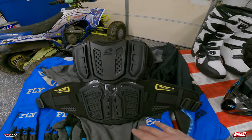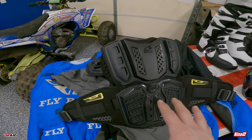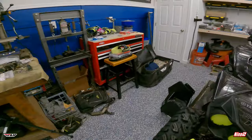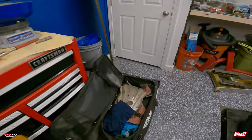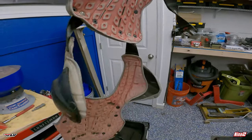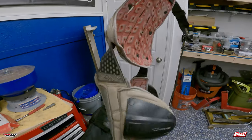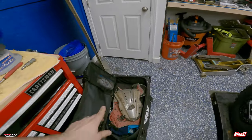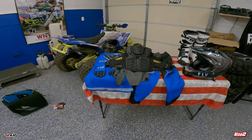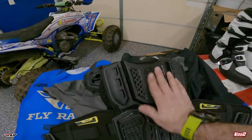I prefer to wear mine under my jersey. I'll show you my old one — it's also an old EVS right here. I've had it for so long, you can see it's absolutely disgusting and dirty, but it serves its purpose. Good quality product. We went back with EVS — I'm actually sponsored by EVS — so we got another one of these.